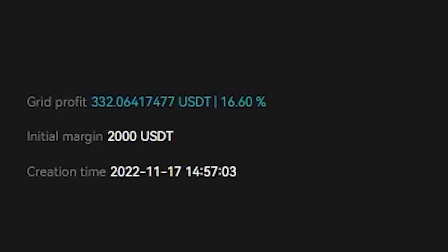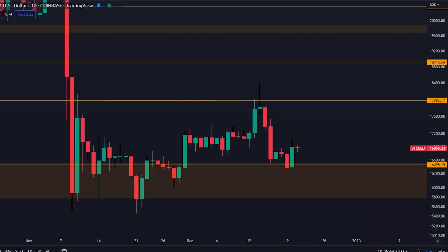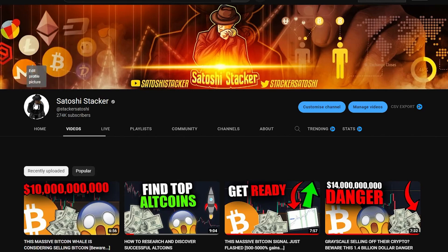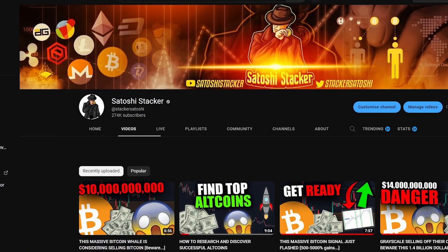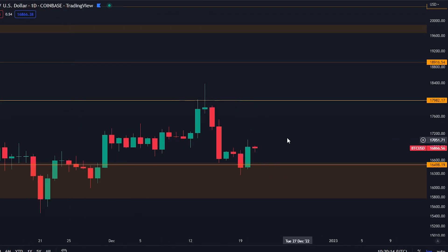I'm going to give you an update on my bots and my trading strategy right now. This is very important. Welcome back everybody — my name is Chris, bringing you cryptocurrency videos every day teaching you how to make money in this market. If you are new to the channel, make sure to subscribe and activate the bell right now. Let's begin on the daily time frame before we talk about the massive Bitcoin whale.